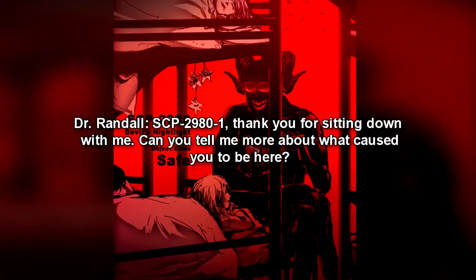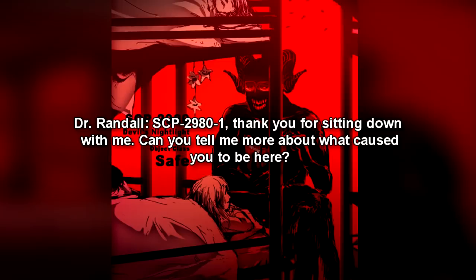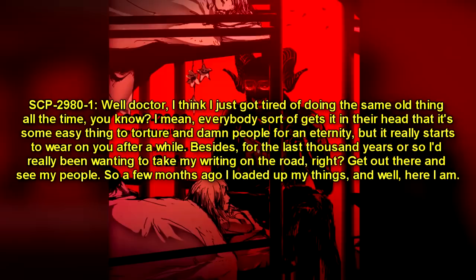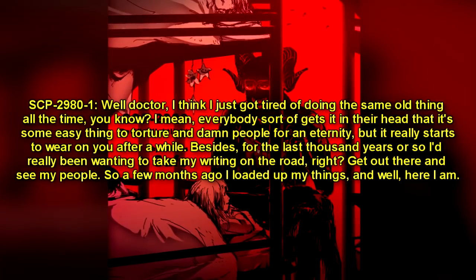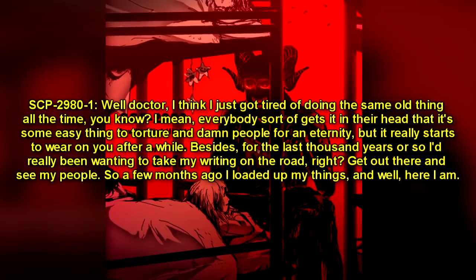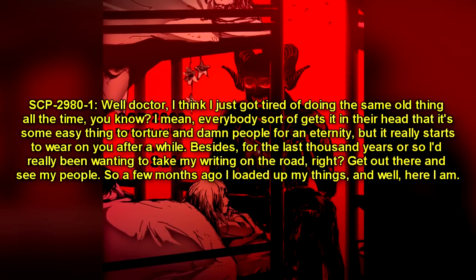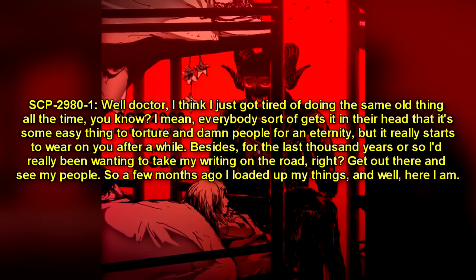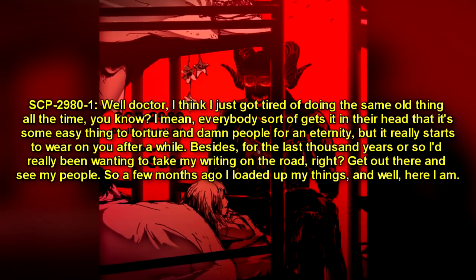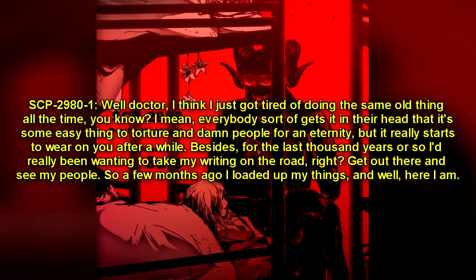Dr. Randall: "SCP-2980-1, thank you for sitting down with me. Can you tell me more about what caused you to be here?" SCP-2980-1: "Well, Doctor, I think I just got tired of doing the same old thing all the time. Everybody sort of gets it in their head that it's some easy thing to torture and damn people for an eternity, but it really starts to wear on you after a while. Besides, for the last thousand years or so, I'd really been wanting to take my writing on the road — get out there and see my people. So a few months ago, I loaded up my things and, well, here I am."